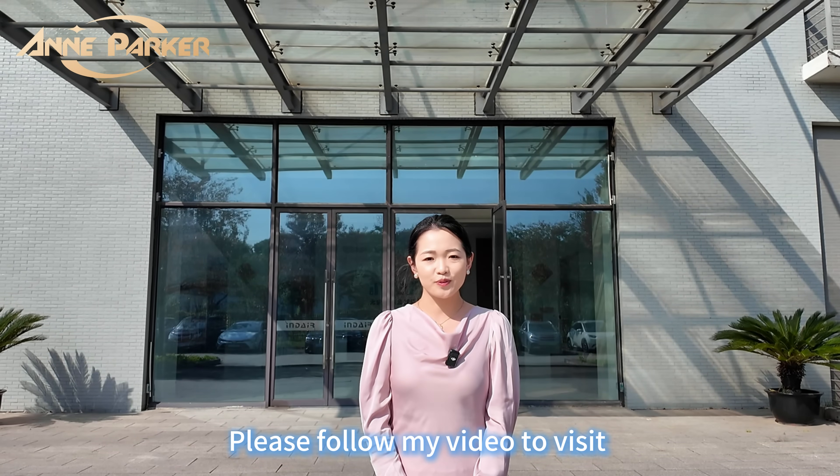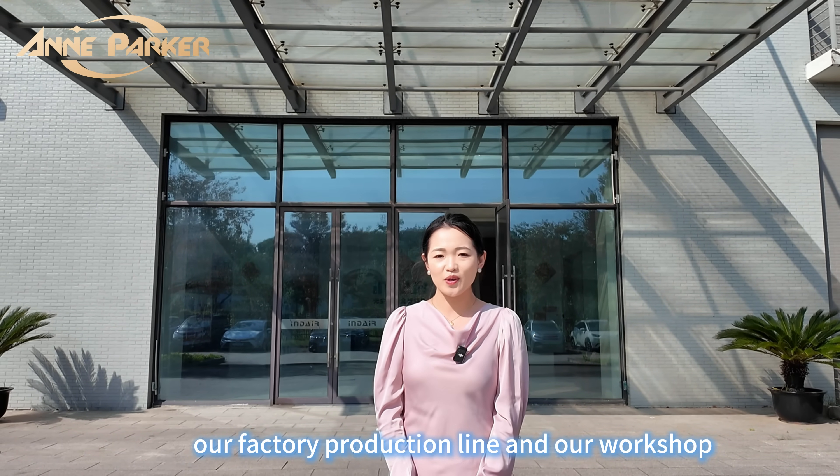Hey everyone, I'm Emma. Please follow my video to visit our factory production line and our workshop.